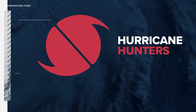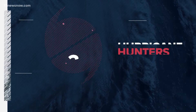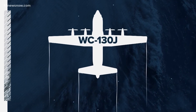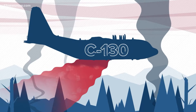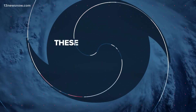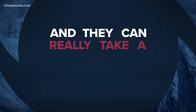Hurricane hunters provide a lot of information about a storm, but how do they get inside the storms? They fly a plane called a WC-130J, like this one. It's a modified version of the C-130 that you might see dropping that red stuff on the fires out west. These planes are tough — they can fly for longer periods of time and they can really take a beating.